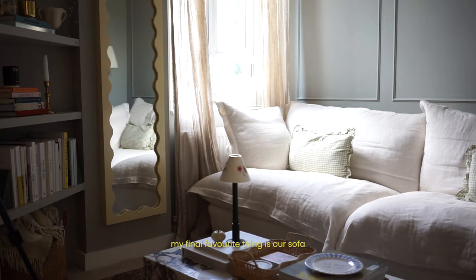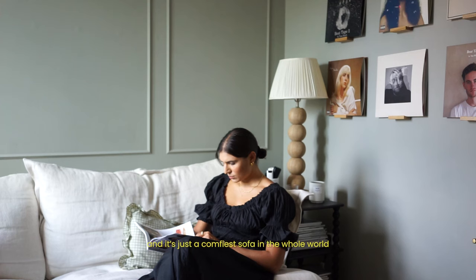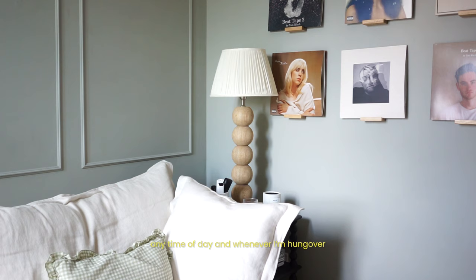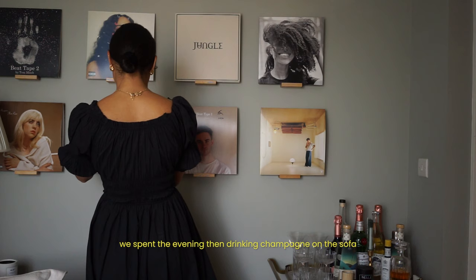My final favourite thing is our sofa. We bought it about 18 months ago and it's from a British brand called Maker and Son — it is just the comfiest sofa in the whole world. I absolutely love sinking into it any time of day. It's even more special because James and I actually got engaged at home, and we spent the evening drinking champagne on the sofa, so lots of happy memories here.